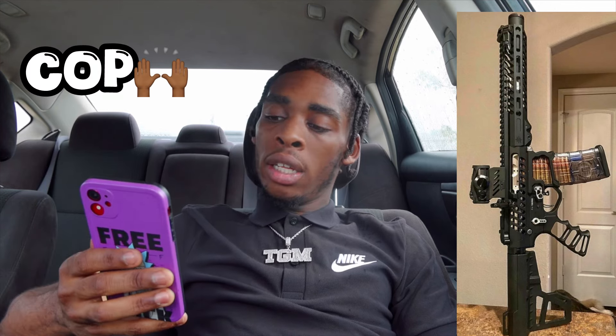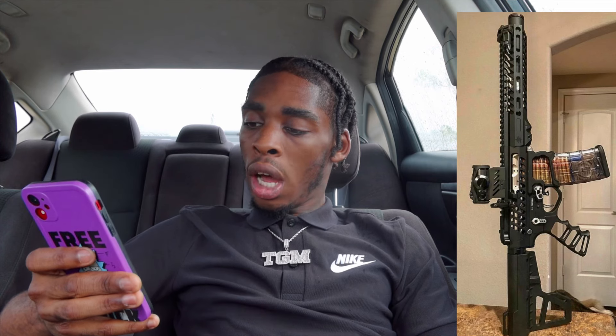Our next one, we got Joshua McKenzie. He has like a 5.56 or it might be a 7.62 AR pistol — this bitch is hard. He got the optic, the hand guard is done, he definitely got some type of trigger on there. I'm gonna cop it, rate it definitely a 10 out of 10 for sure. I love how it looks — looks like a 7.5 inch if I'm not mistaken, or probably a 10 inch. Shout out my boy Joshua. Let's move on to the next.